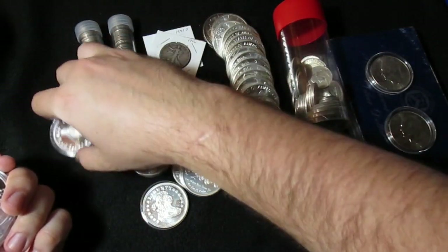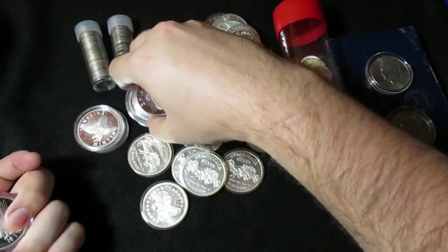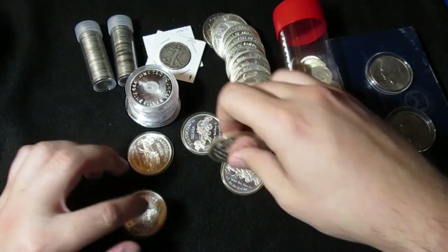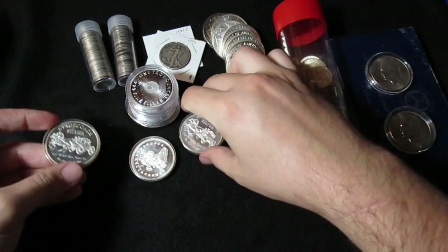I definitely know that this guy is selling legit stuff. So we've got seven of these Sunshine Minting rounds and seven of these other rounds — they're really cool.